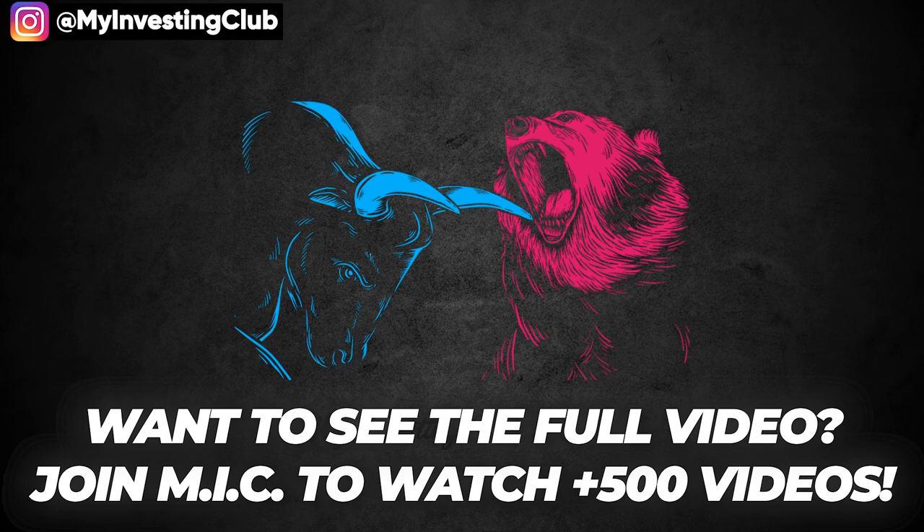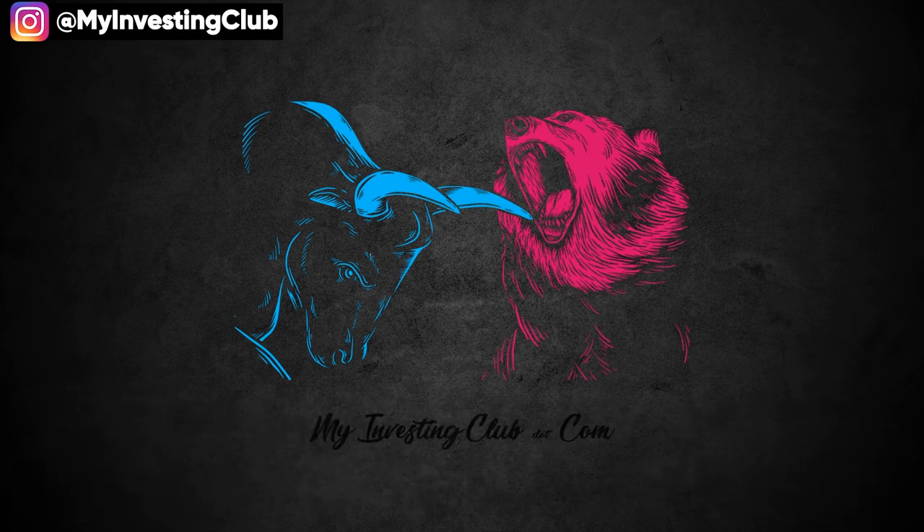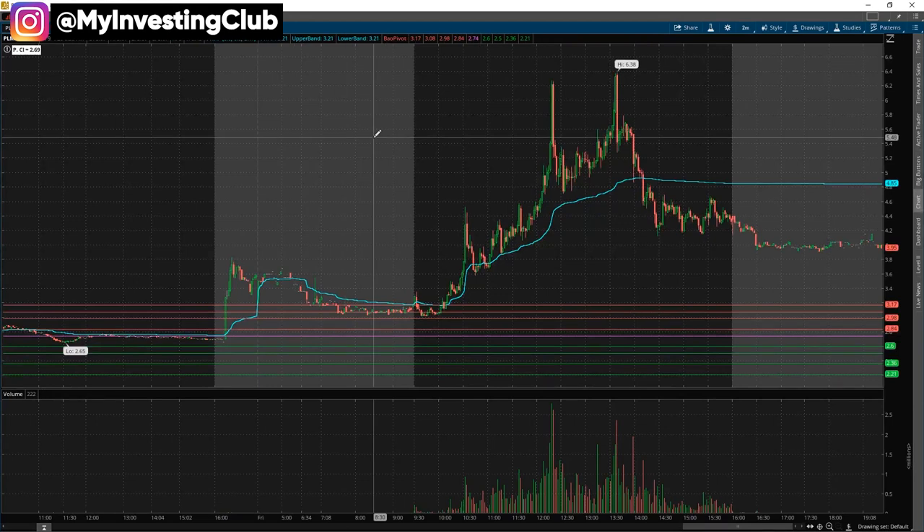Today I'm going to make a video on one of the strategies that Bao uses a lot. I've seen a lot of questions about this in weekend mentoring, and a lot of people sending me DMs. Before I even start, this is a setup that I'm not really good at, but I will do my best to explain it in detail for everyone to understand.